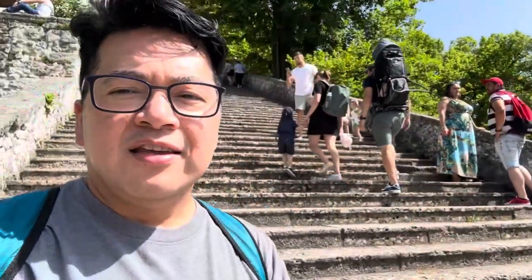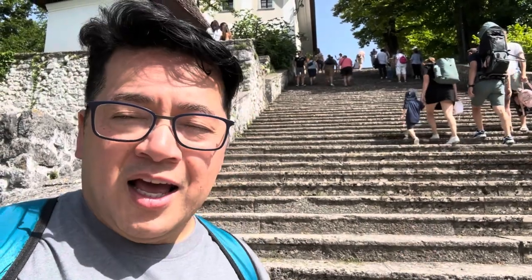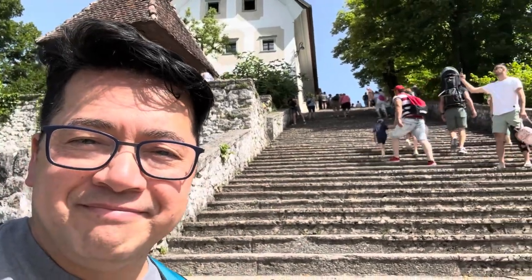We are on the middle island in Lake Bled right now. This is the church. Traditionally these 99 steps — when people get married here, the groom is supposedly supposed to carry the bride all the way up. We're almost to the top after climbing all 99 steps. We are on that island in the middle of Lake Bled.